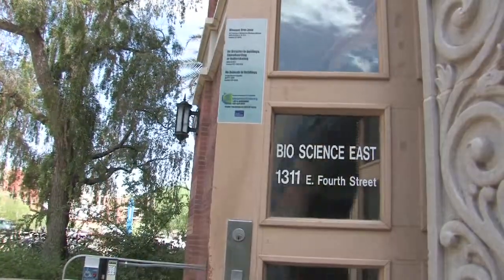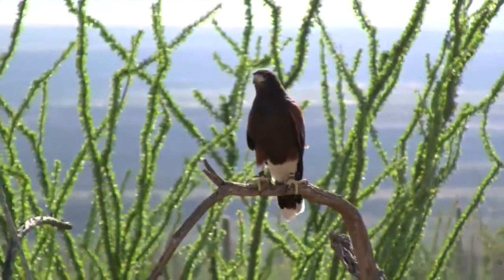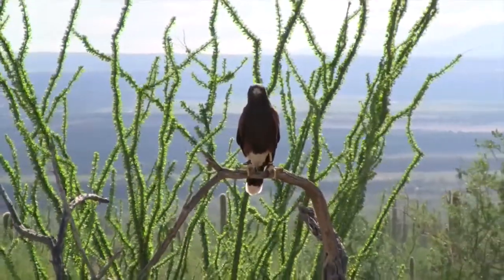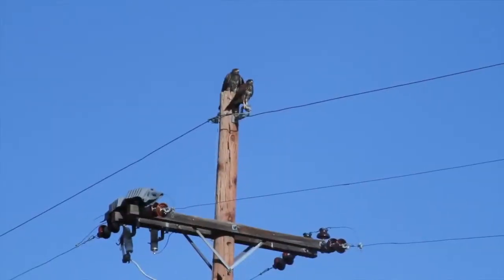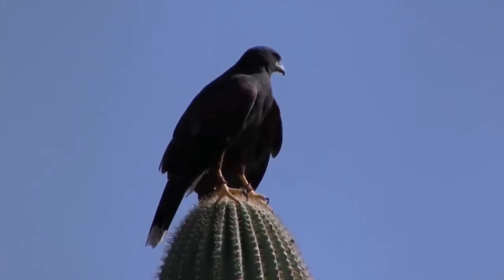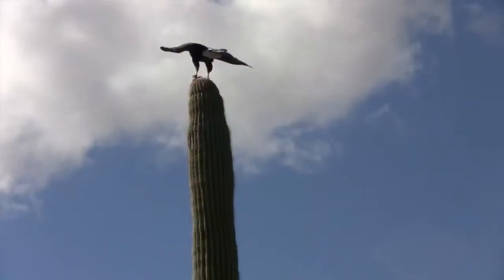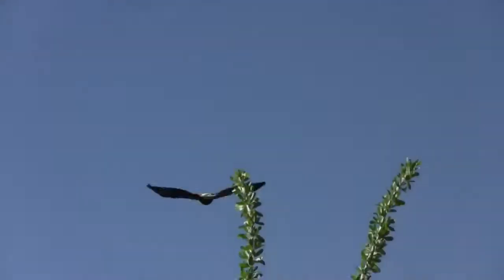This has evolved into a coordinated effort between the University of Arizona and Tucson Electric Power. Basically, the proactive program is that TEP goes out and retrofits all the potentially dangerous poles within 300 meters around active nests. And each year there are more and more poles being retrofitted.